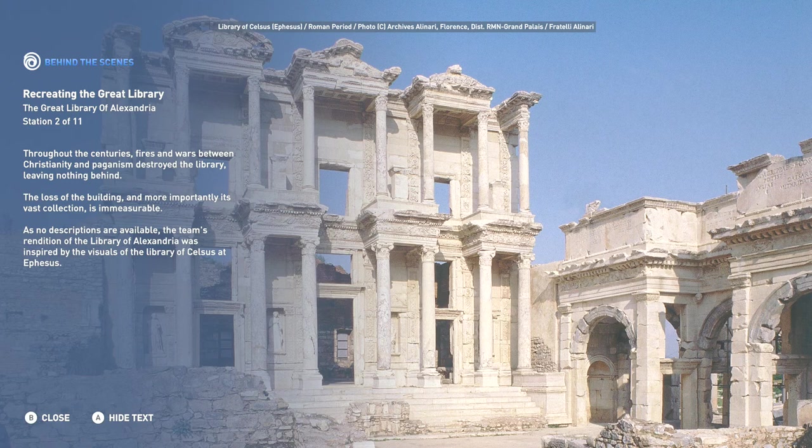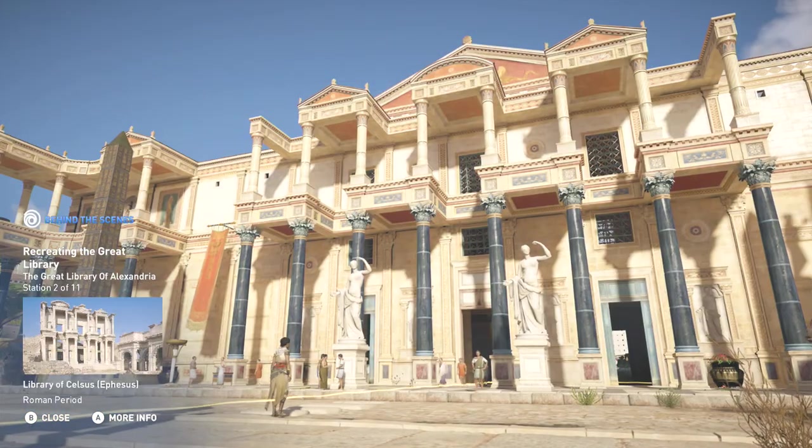So before we continue on here, this was another behind-the-scenes station on recreating the Great Library of Alexandria. Again, throughout the centuries there were fires and wars that happened between Christianity and paganism which destroyed it, leaving nothing behind at all. The vast collection is immeasurable, and of course with the team at Ubisoft the rendition of the Library of Alexandria was inspired by the visuals of the library as well. So that's the second station — let's go ahead and continue on with the tour.